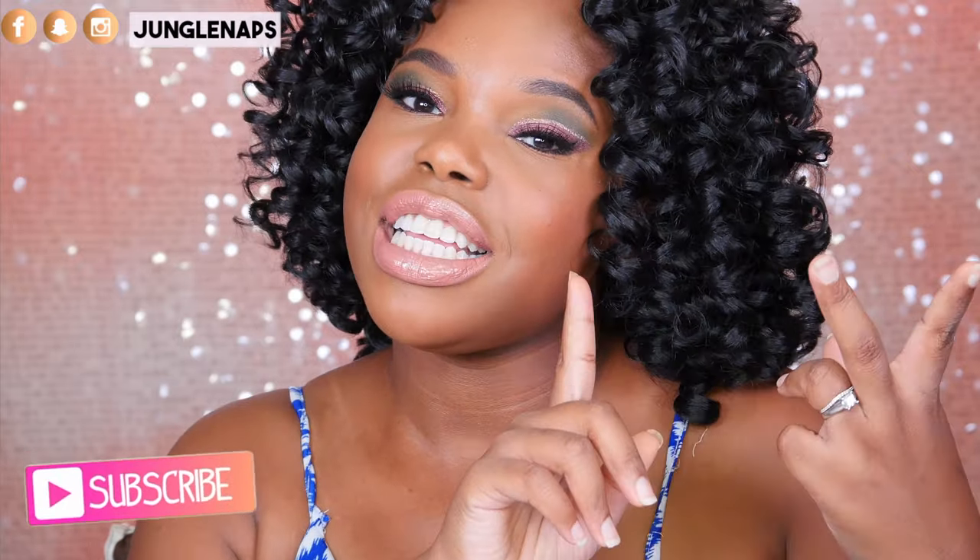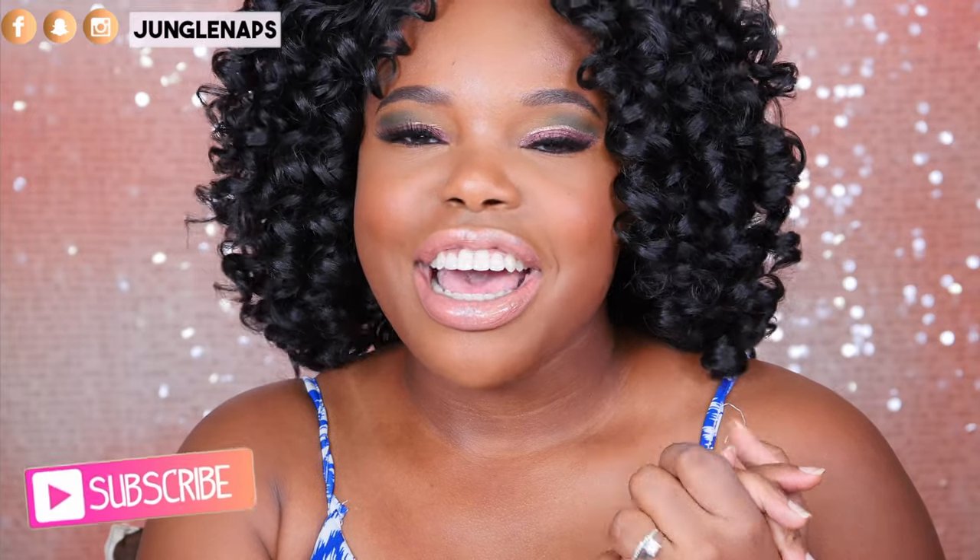Hey guys! Welcome back. We are doing part two of my Ipsy Generation Beauty Haul and I also decided to sprinkle in a few other PR goodies that I got because maybe you're interested. If this is your very first time here, go ahead and subscribe if you like beauty videos — I upload Mondays, Wednesdays, and Fridays. If you love hauls, give this a thumbs up. Let's get started because we've got a lot of products to talk about. So, the first item.